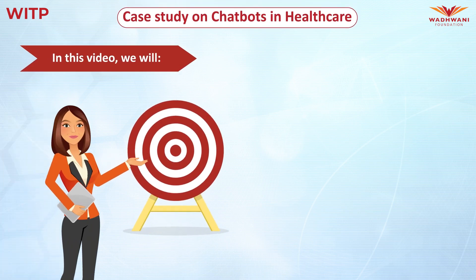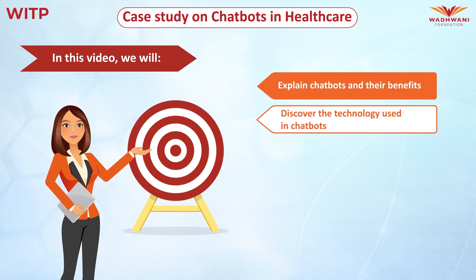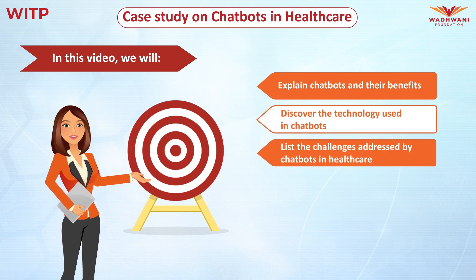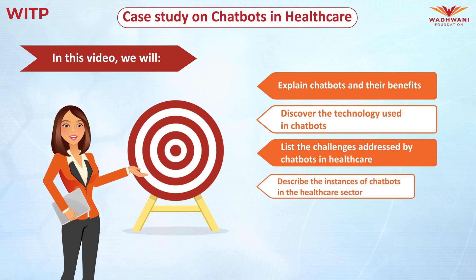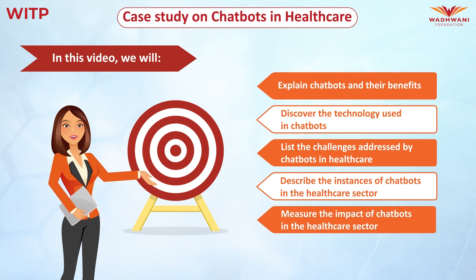In this short video, we will explain chatbots and their benefits, discover the technology used in chatbots, list the challenges addressed by chatbots in healthcare, describe the instances of chatbots in the healthcare sector, and measure the impact of chatbots in the healthcare sector.